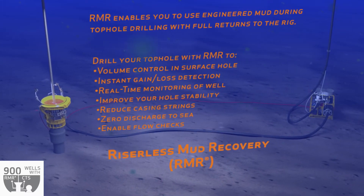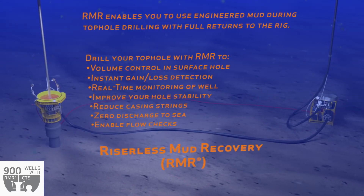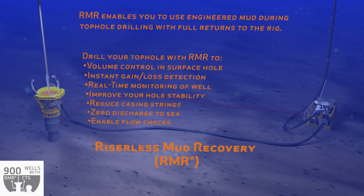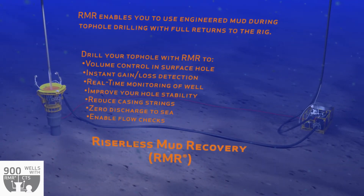The use of engineered drilling fluid results in improved hole stability while enabling top hole sections to be placed deeper and reducing the number of casing strings required. All this is achieved with zero discharge to sea, as all cuttings and drilling fluid can be returned to the rig during the entire drilling and cementing operation.